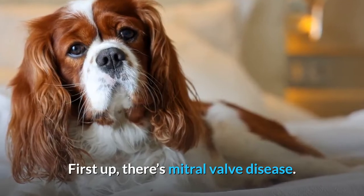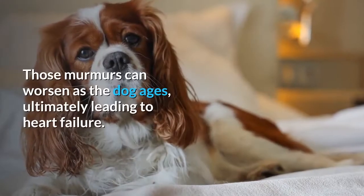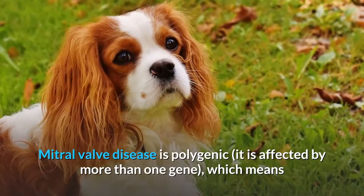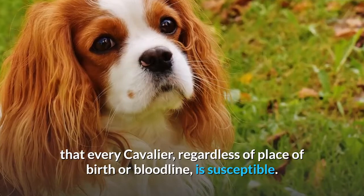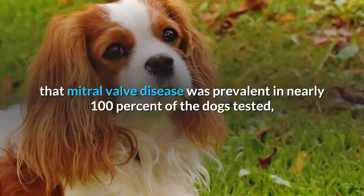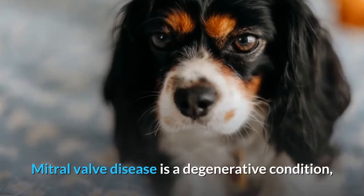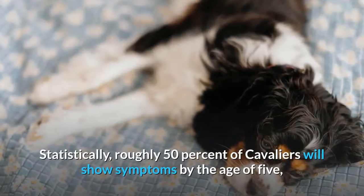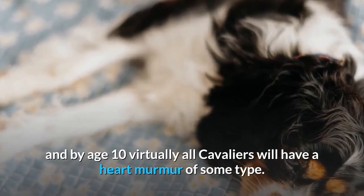First up, there's Mitral Valve Disease — a heart condition that results in the weakening of valves and can lead to heart murmurs. Those murmurs can worsen as the dog ages, ultimately leading to heart failure. Mitral Valve Disease is polygenic, meaning it is affected by more than one gene, which means that every Cavalier, regardless of place of birth or bloodline, is susceptible. A survey conducted by the Kennel Club found that Mitral Valve Disease was prevalent in nearly 100% of the dogs tested, and that it was the cause of death for nearly 43% of Cavaliers. It is a degenerative condition, so roughly 50% of Cavaliers will show symptoms by the age of 5, and by age 10 virtually all Cavaliers will have a heart murmur of some type.